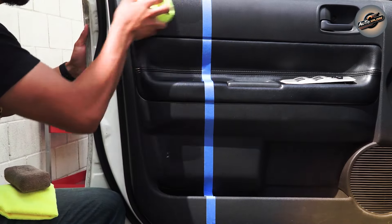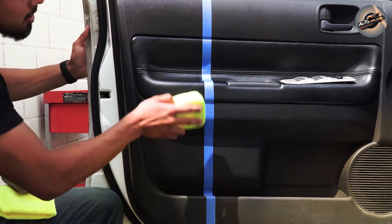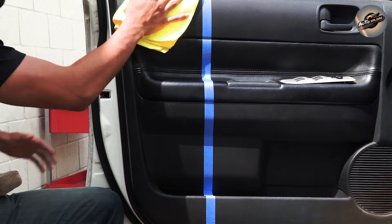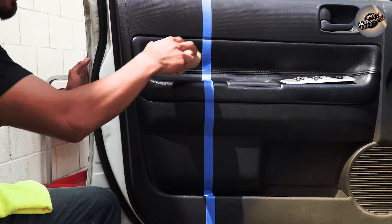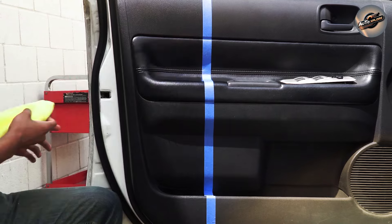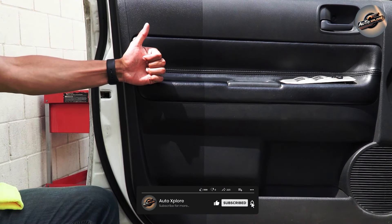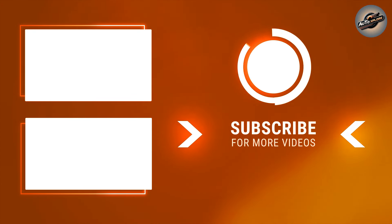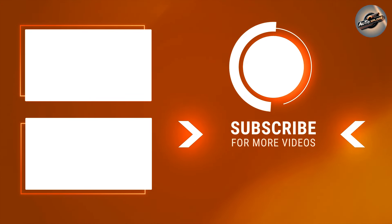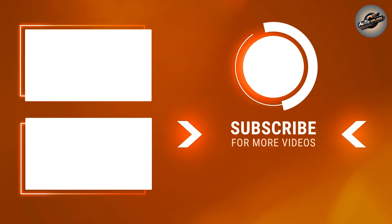To wrap up our review, let's discuss value. Chemical Guys VRP Protectant offers excellent bang for your buck. A little goes a long way, and considering the multifaceted benefits it provides, it's an investment that pays off in the longevity and appearance of your vehicle's surfaces. Remember, maintaining your vehicle's appearance is not just about aesthetics — it's about preservation. With VRP Protectant, you're not just making your car look better, you're ensuring it stays that way. Drive safe, and shine on.